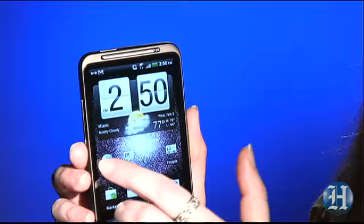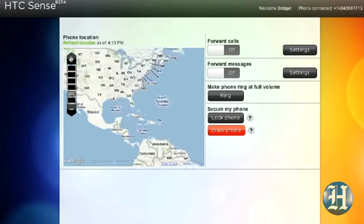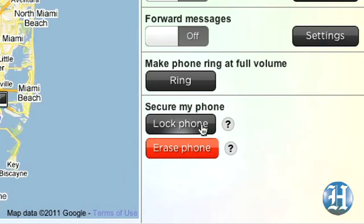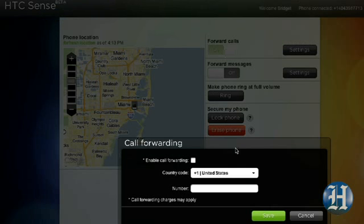The interface uses HTC Sense, which means you get all these slick animated widgets for loading different content. This is the new HTC Sense, so it also comes with a way to find your phone if it's lost, or remotely lock or delete all the data from it. It even lets you forward calls and messages to another number — and I'm pretty impressed, especially when it's only 100 bucks.